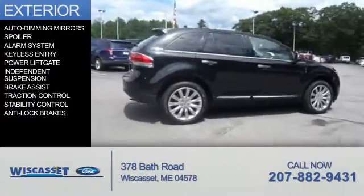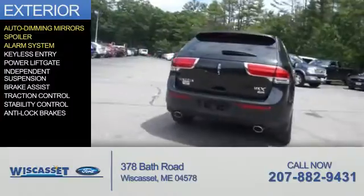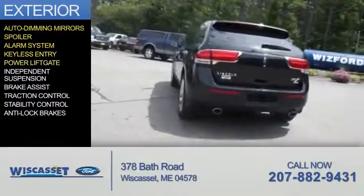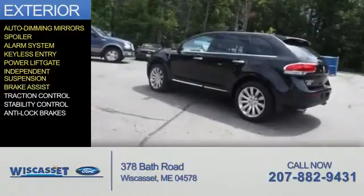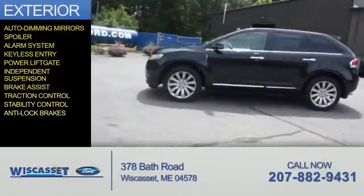The features include auto-dimming mirrors, a spoiler, an alarm system, keyless entry, power lift gate, independent suspension, brake assist, traction control, stability control, and anti-lock brakes.